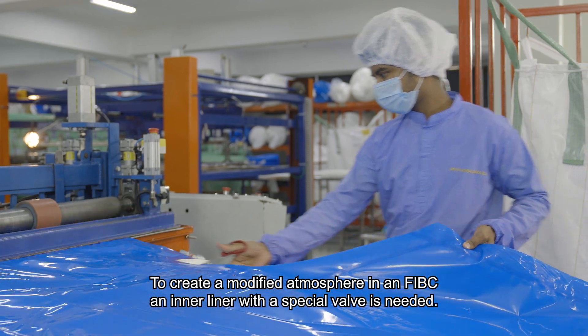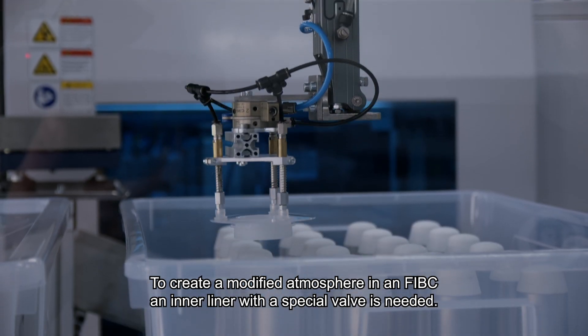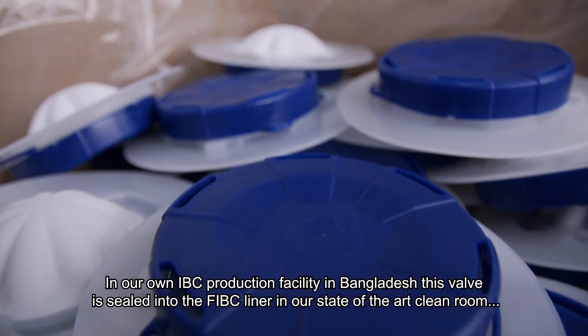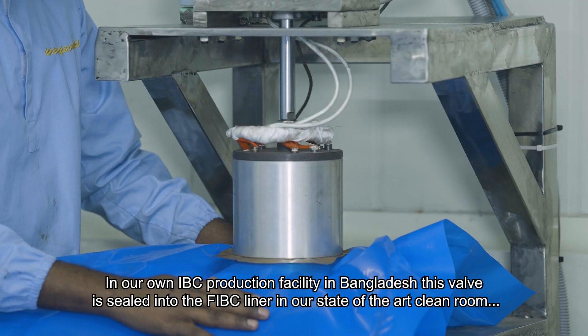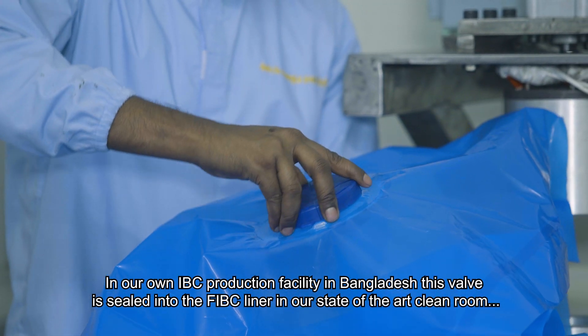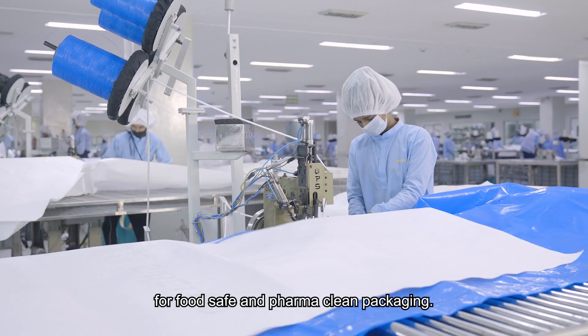To create a modified atmosphere in an FIBC, an inner liner with a special valve is needed. In our own FIBC production facility in Bangladesh, this valve is sealed into the FIBC liner in our state-of-the-art clean room for food safe and pharma clean packaging.